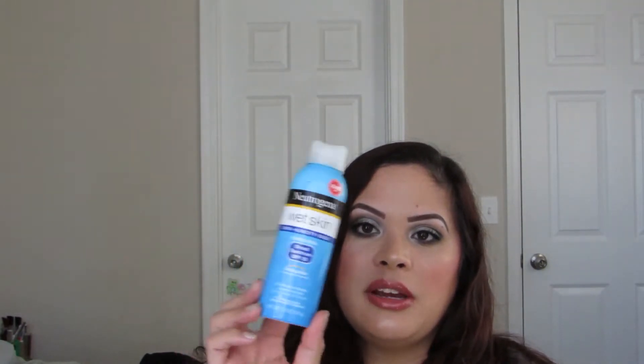We finished the Neutrogena Wet Skin Swim Humidity Sweat Sunscreen Broad Spectrum SPF 50 aerosol can. I like these because they're easy to apply. This isn't one I'd use every day — more for being outside and using on the kids. We've repurchased it many times. However, I have another favorite that trumped it, so I'll finish what I have and maybe repurchase something else, using this one occasionally since it's cheaper.